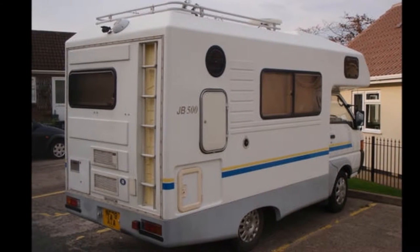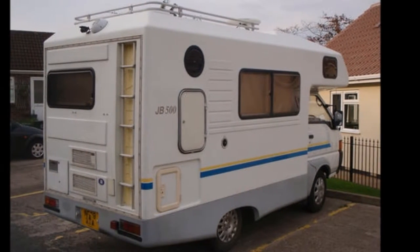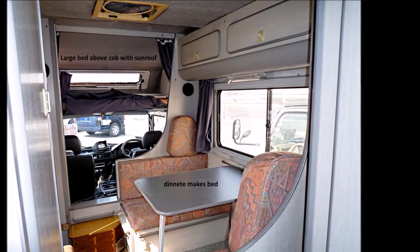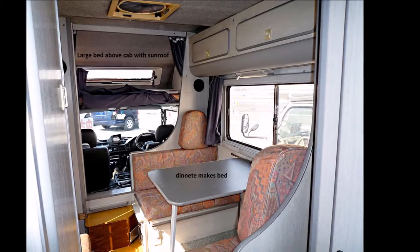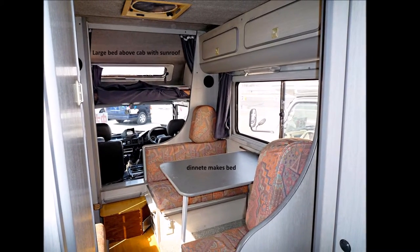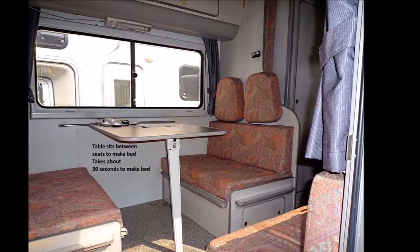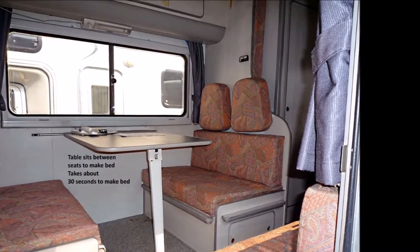Available to the UK, the Mitsubishi JB 500 series motorhome. This is a mid-size motorhome which is fully equipped. It comes with two or four-wheel drive, manual transmission, awning, power steering, power brakes, power windows, and central locking.